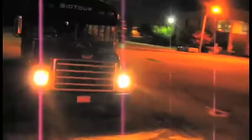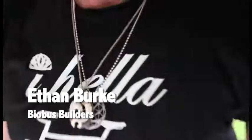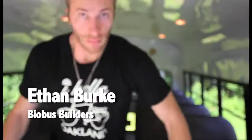The BioBus crew and I had already built three BioBuses that served as home office for our traveling environmental education program. Hi, I'm Ethan Burke of BioBus Builders.